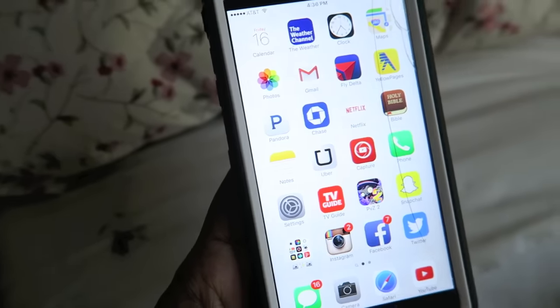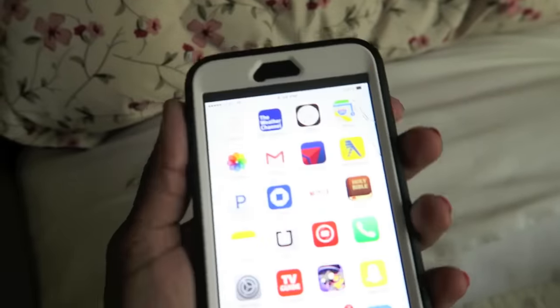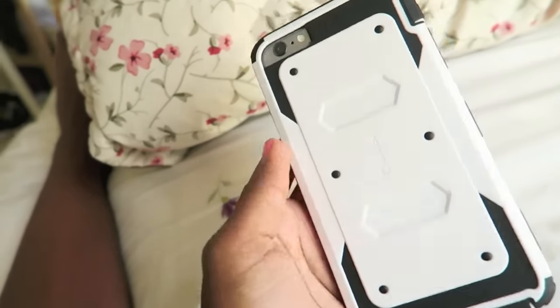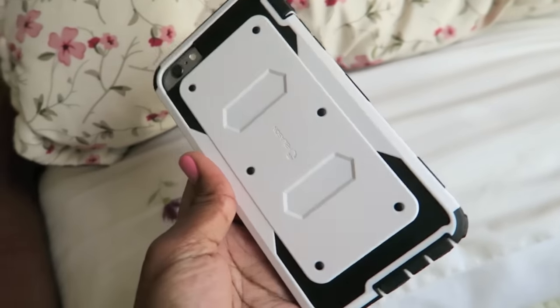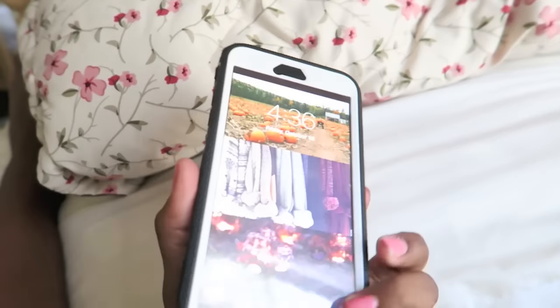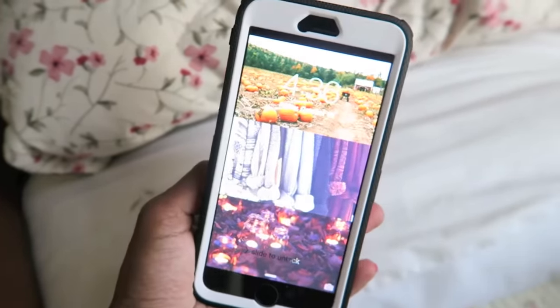That's what's on my iPhone! If you have any questions about certain apps just let me know. I have the iPhone 6 Plus in silver — or dark charcoal gray, depending on who you ask. This case I bought on Amazon — I'll try to find the link — it's just a plain black and white case with a screen protector.